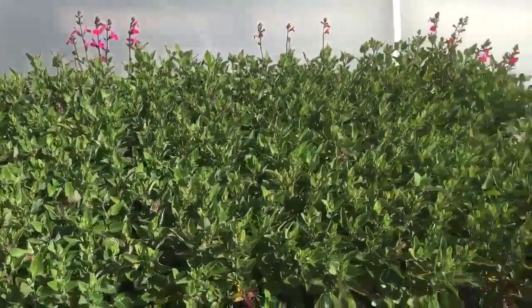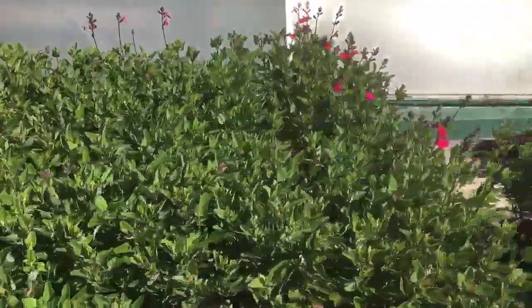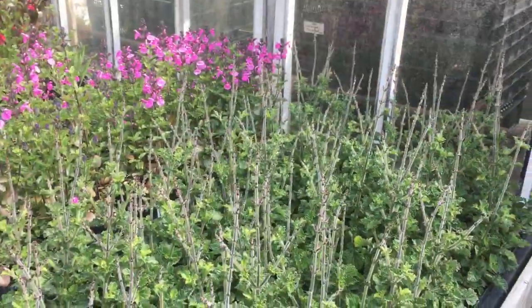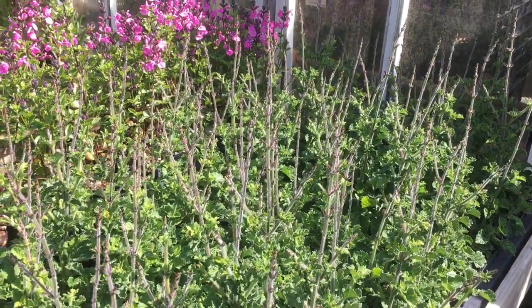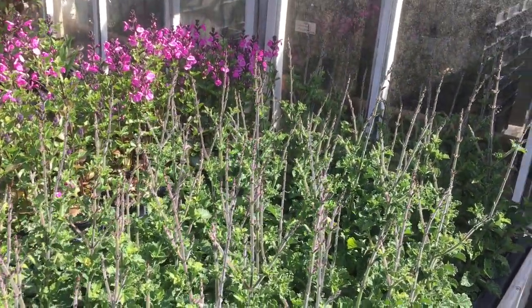These are actually being hardened off now. These have been out for about a month — salvias here that are hardening off outside. This wiry looking specimen here,